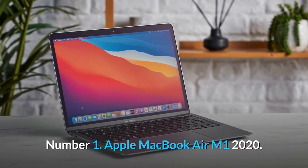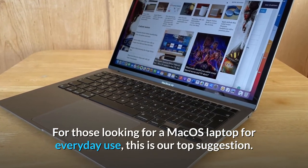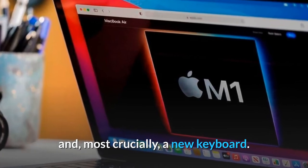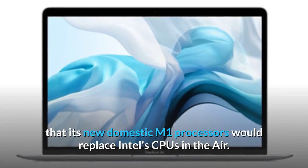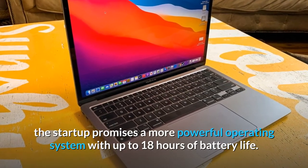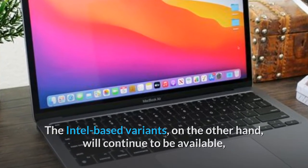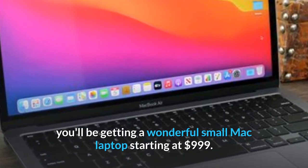Number 1: Apple MacBook Air M1 2020. For those looking for a macOS laptop for everyday use, this is our top suggestion. In the first half of 2020, the MacBook Air was updated with new Intel processors and, most crucially, a new keyboard. Apple then revealed in November that its new M1 processors would replace Intel's CPUs in the Air, promising a more powerful operating system with up to 18 hours of battery life. The Intel-based variants will continue to be available, and regardless of which processor powers the Air, you'll be getting a wonderful small Mac laptop starting at $999.